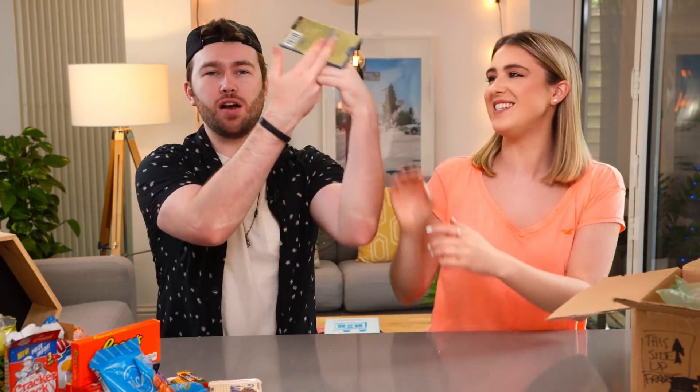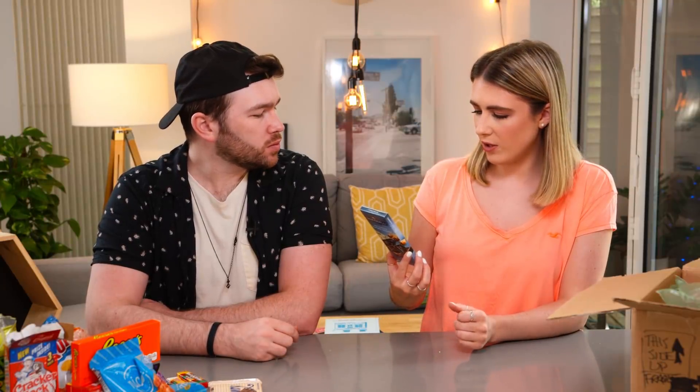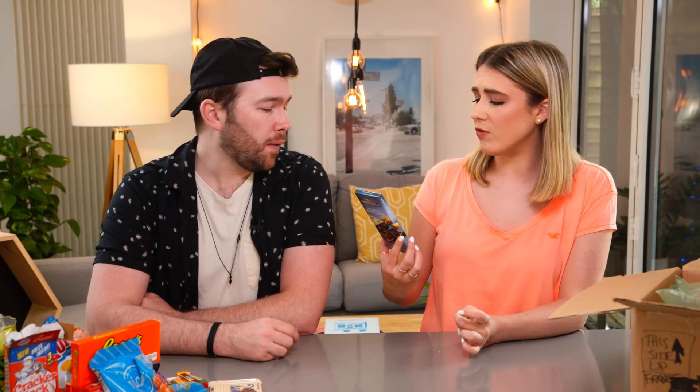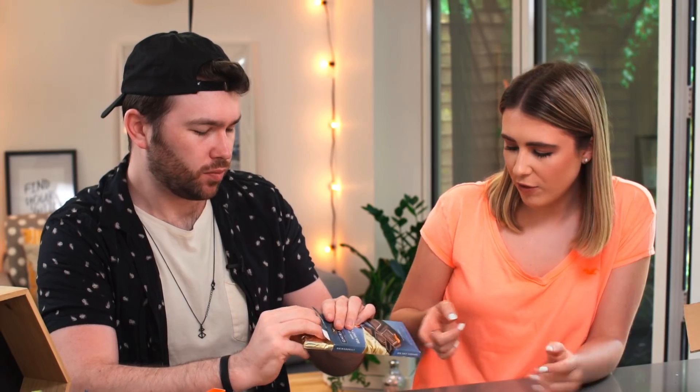Moving on to Ghirardelli. In America I've used Ghirardelli baking chocolate chips in baking quite a lot — always in the cooking aisle. I think these are good quality chocolate. This is dark chocolate sea salt caramel — experience a delicious combination of rich, slow melting dark chocolate and luscious buttery caramel filling enhanced by a touch of sea salt. For you this is like perfect — this is the dream. In San Francisco there's a whole Ghirardelli place — is it from San Francisco?